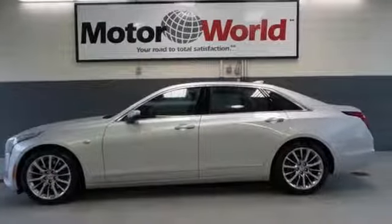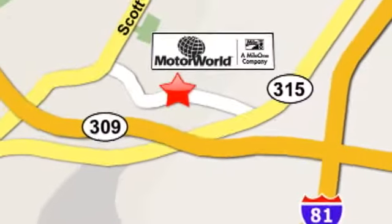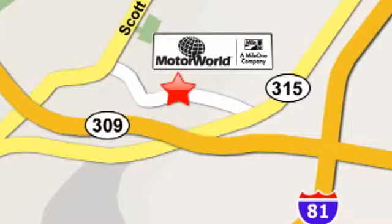Make it yours today. Mile One Motor World Cadillac is conveniently located at 150 Motor World Drive in Wilkes-Barre.